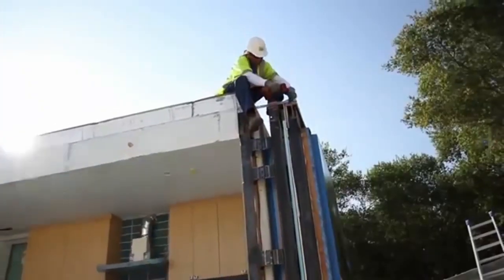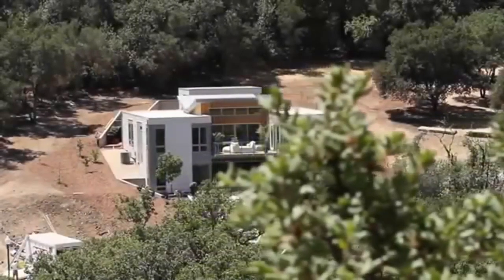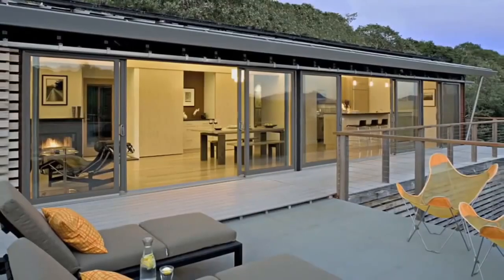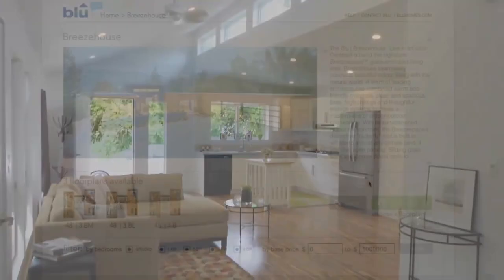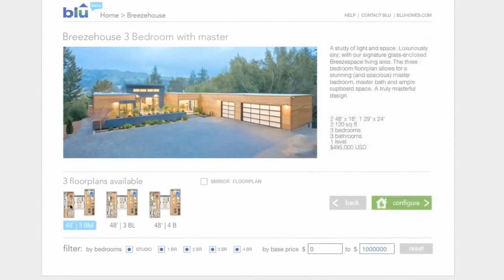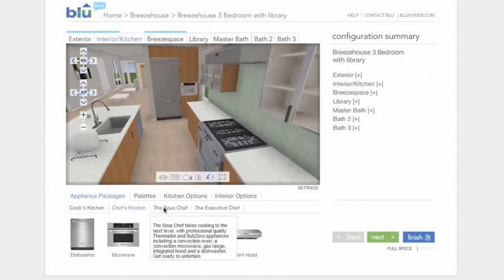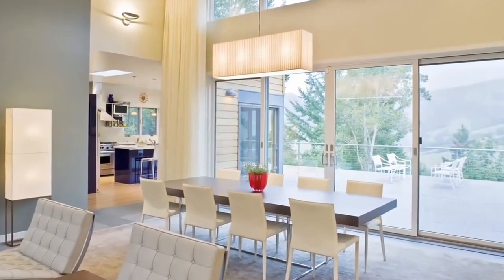One of their most recent finished projects is the Blanco River House, a 1,400-square-foot, three-bedroom, two-bathroom home. Private rooms are located in one module, while the other contains an open-floor-plan living/kitchen/dining space. The two modules create an L-shape, and a 600-square-foot covered deck complements the living room in the backyard. The home features 10-foot ceilings, strategically-positioned windows, and wide sliders that let in plenty of light.